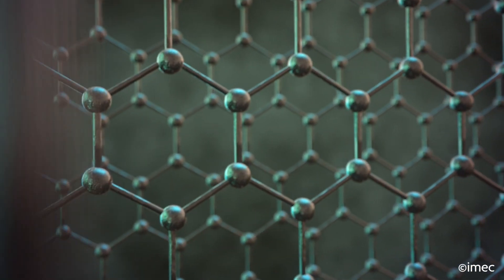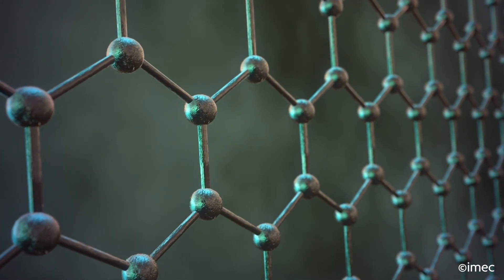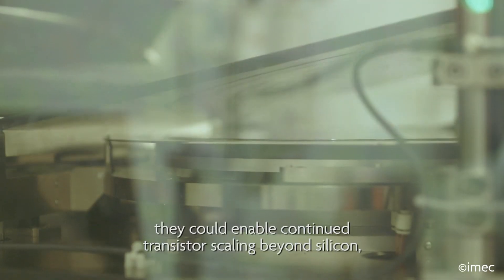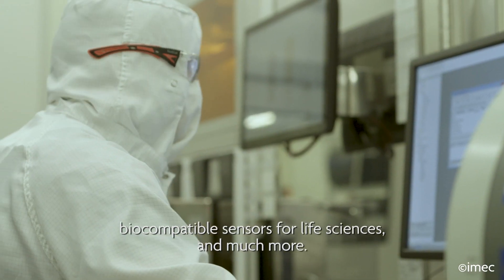2D materials. For more than a decade, we've known about the fascinating properties of these monolayer crystals such as graphene. Integrated into electronic and optoelectronic devices, they can enable continued transistor scaling beyond silicon, more affordable infrared imagers, biocompatible sensors for life sciences, and much more.